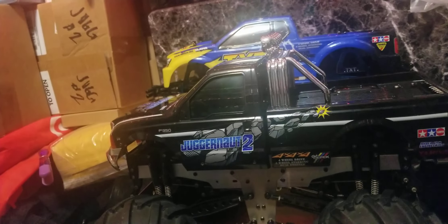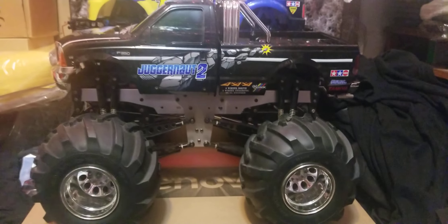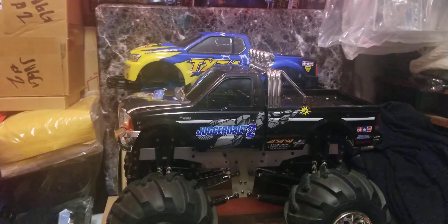So this is a quick update on my Juggernaut 2 — super happy with how it came out. If you guys like my videos, please like, comment, and subscribe. Till next time folks, to be continued.